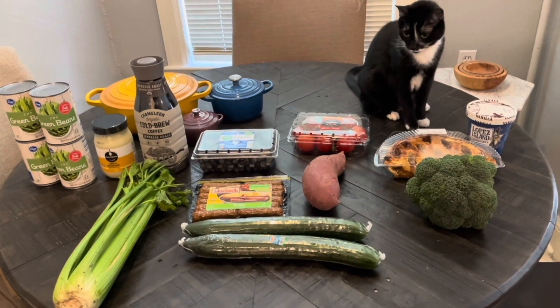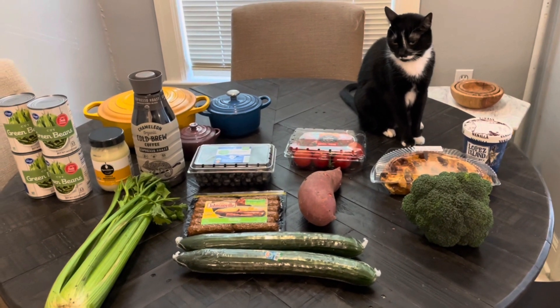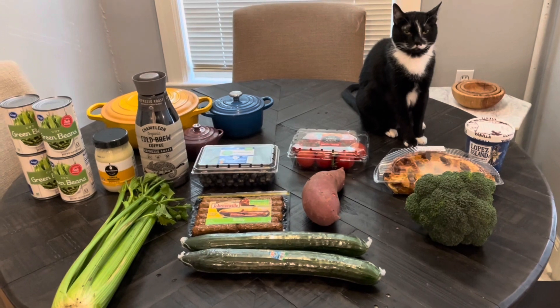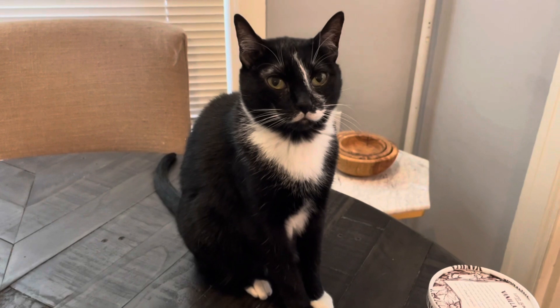Alright kitty, time to put these groceries away. So yeah, this is my fill-in haul for the week, plus one handsome kitty. Such a pretty girl.